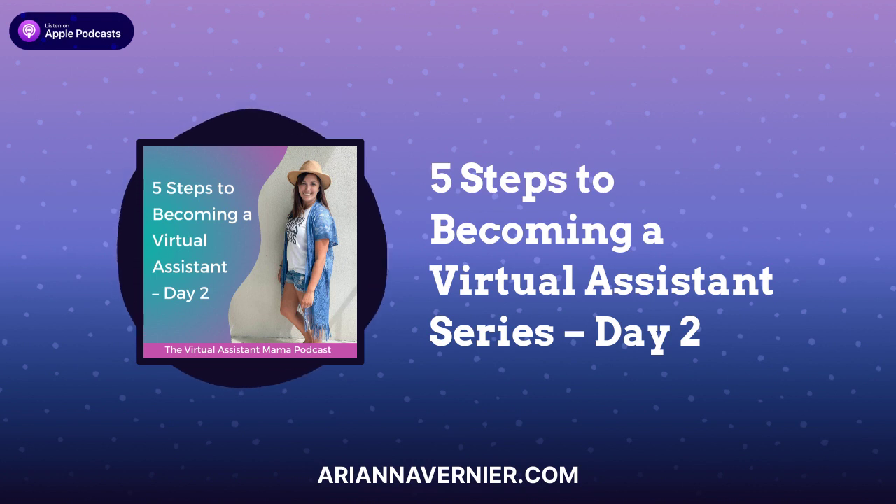The last page of the portfolio is going to walk them through the next steps for how to work with you. If you want an episode that goes way more in depth on the portfolio, I highly recommend you check out episode 69 here on the Virtual Assistant Mama podcast. In that episode, I'm going to walk you through the top five most essential components for creating your portfolio as a new virtual assistant.